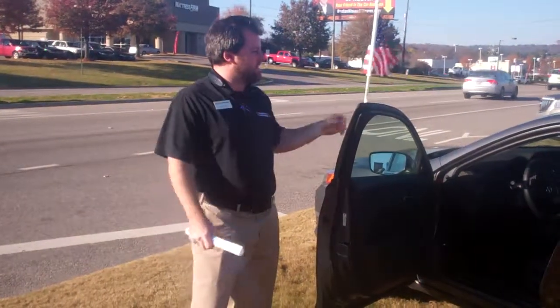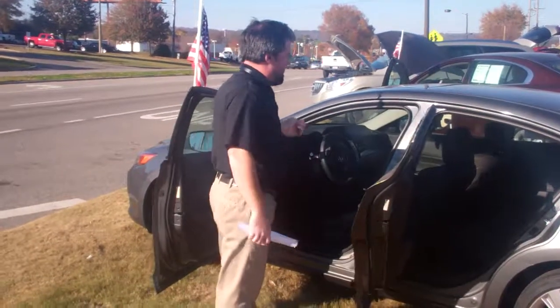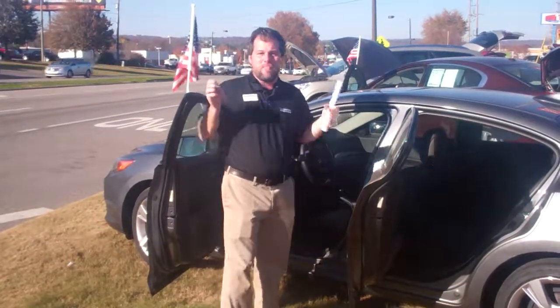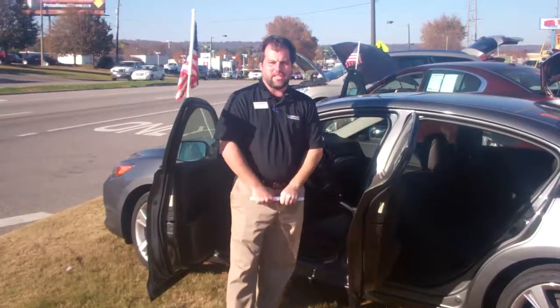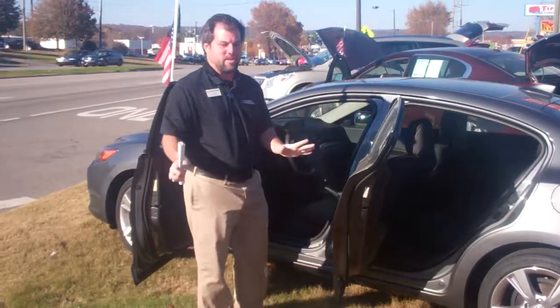Hey Caleb, it's Zach from Tamron Honda, sitting next to this very patriotic 2014 Acura ILX. This thing's great. Extremely low miles on it. Me and the cameraman were just sitting here talking about how much we both love this car. The price is fabulous on it.